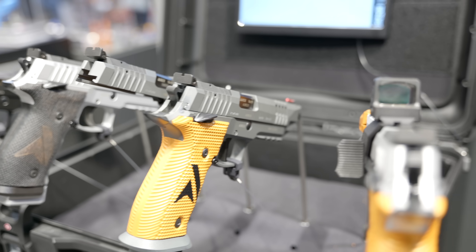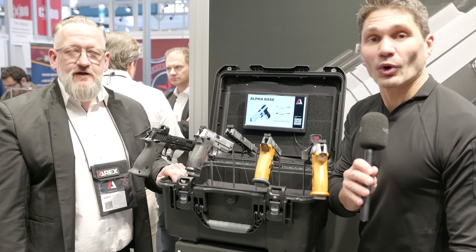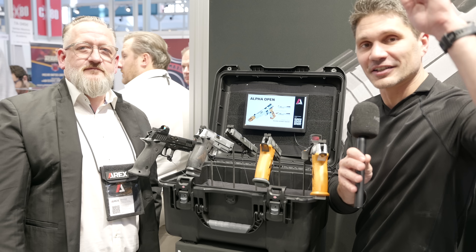Nils, I can tell you're very proud of this — thank you so much for taking the time to speak with us on camera. Guys, thanks for watching, stay tuned — we're going to be bringing you more from Enforce Tech and IWA. Take care.